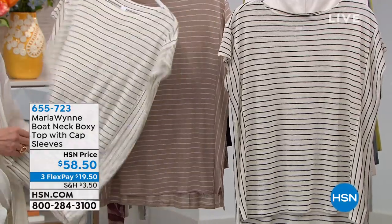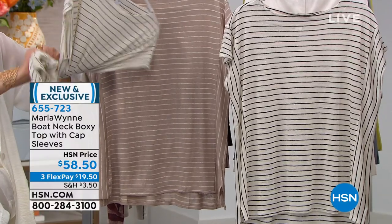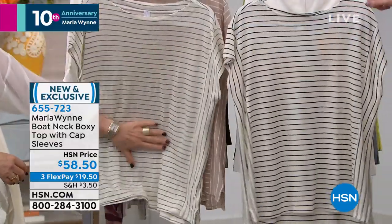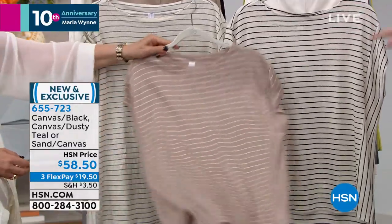This is brand new today — the boat neck boxy top with cap sleeve in three different colors. Marla is playing around with the canvas black, this is the dusty teal, canvas dusty teal, this is the canvas black, and that is the sand canvas.